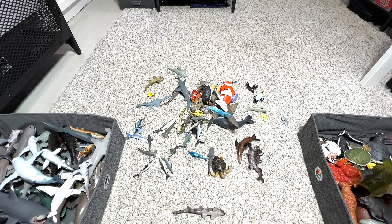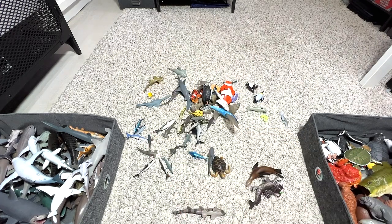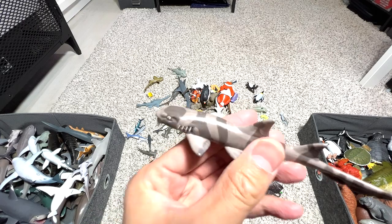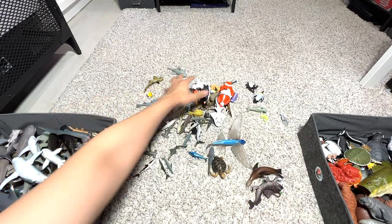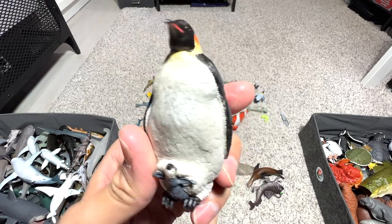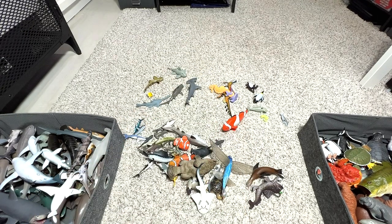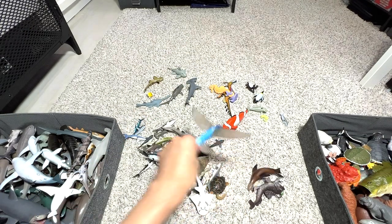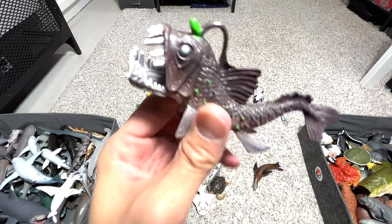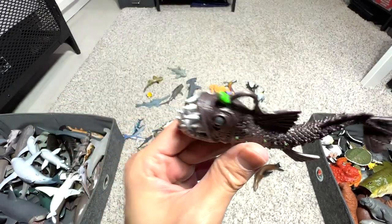Here's a leopard seal, a nice one. And here's a bamboo shark. An emperor penguin with a little chick — this is a very beautiful figure, I think it's from Papo. And a flying fish. Here's an anglerfish — I'm hoping to get a new anglerfish figure because this is our one and only one, and it's not a great one.